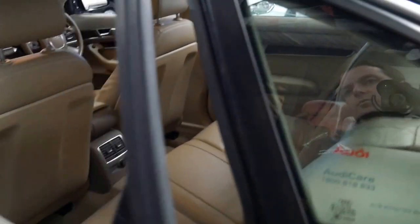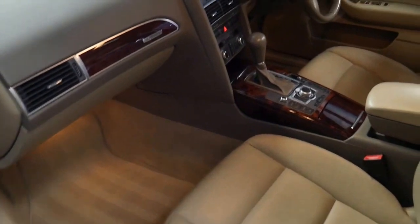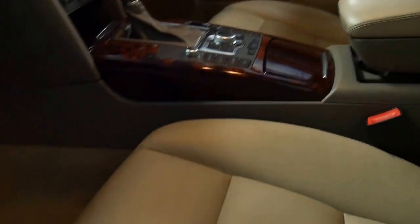The back seat barely looks like it's been sat in. It's even got a sunroof and beautiful timber inserts. It does have Bluetooth.